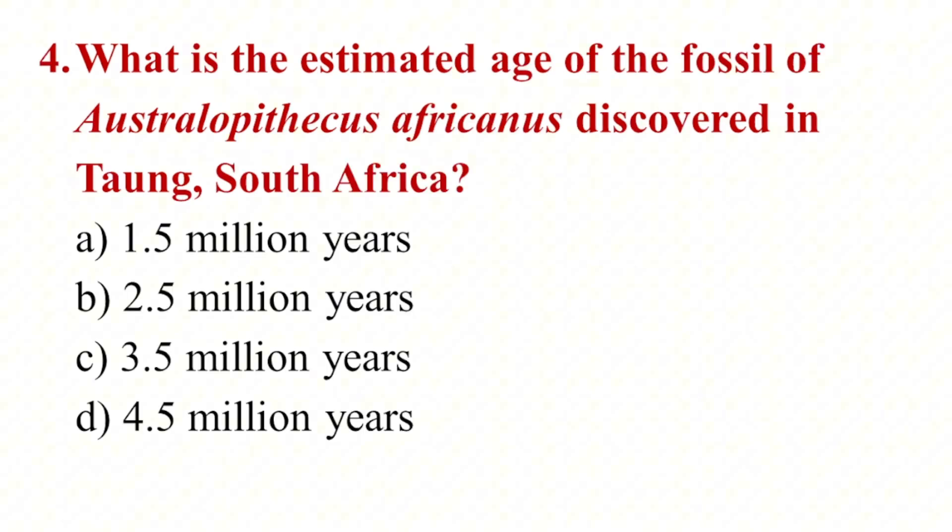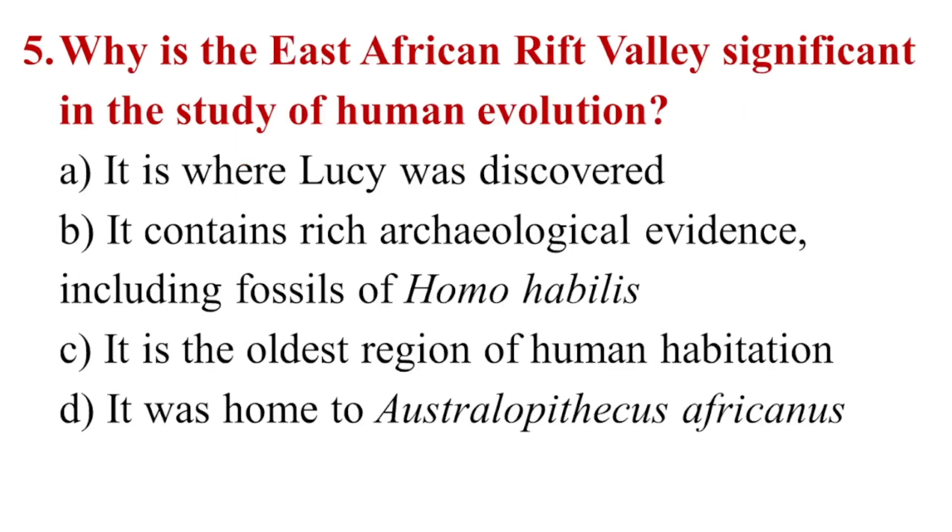4. What is the estimated age of the fossil of Australopithecus africanus discovered in Taung, South Africa? a. 1.5 million years, b. 2.5 million years, c. 3.5 million years, d. 4.5 million years. 5. Why is the East African Rift Valley significant in the study of human evolution? a. It is where Lucy was discovered, b. It contains rich archaeological evidence including fossils of Homo habilis, c. It is the oldest region of human habitation, d. It was home to Australopithecus africanus.